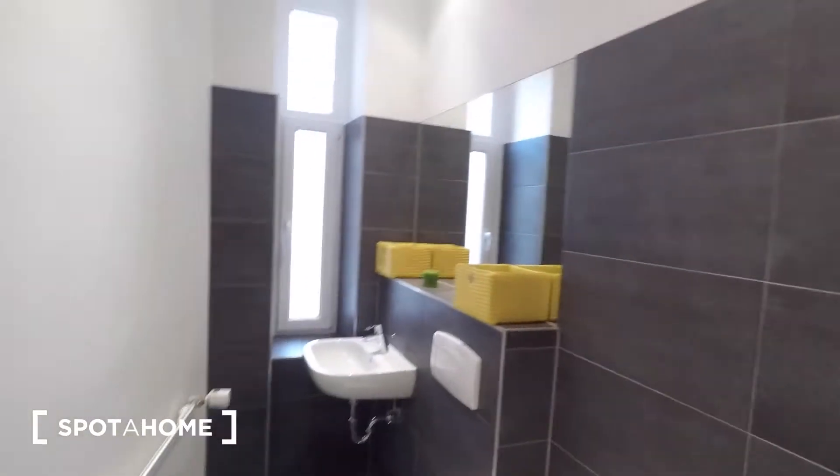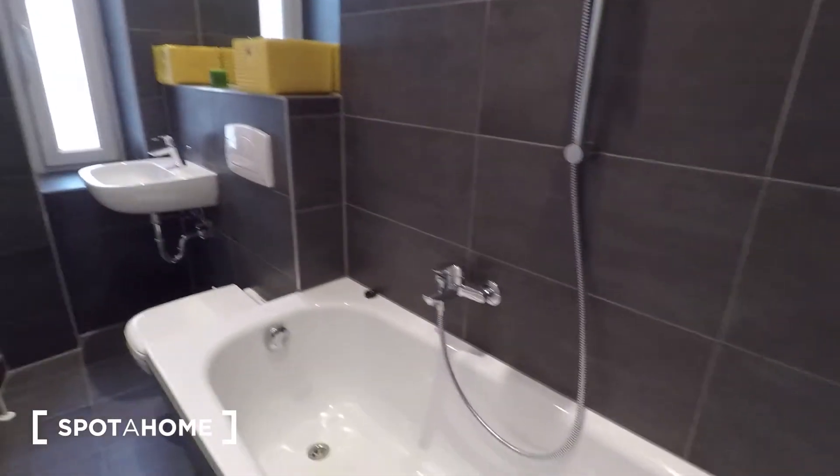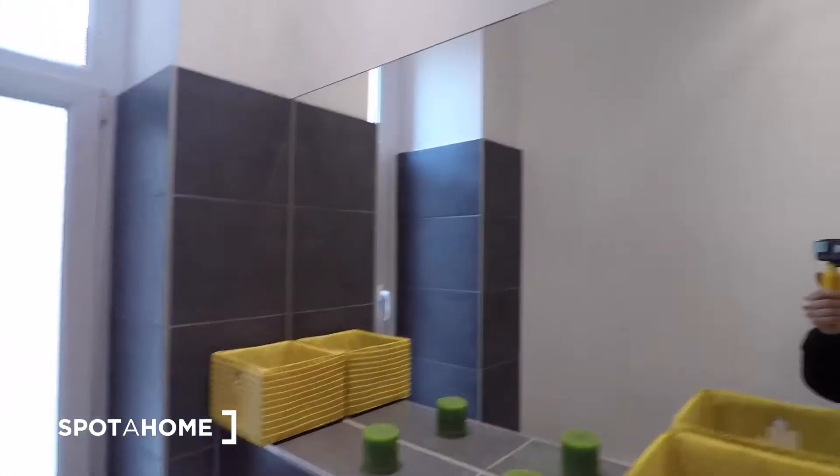Tiled as well. It's a really modern bathroom and you've got a shower head, bathtub, toilet, sink, and a large mirror.